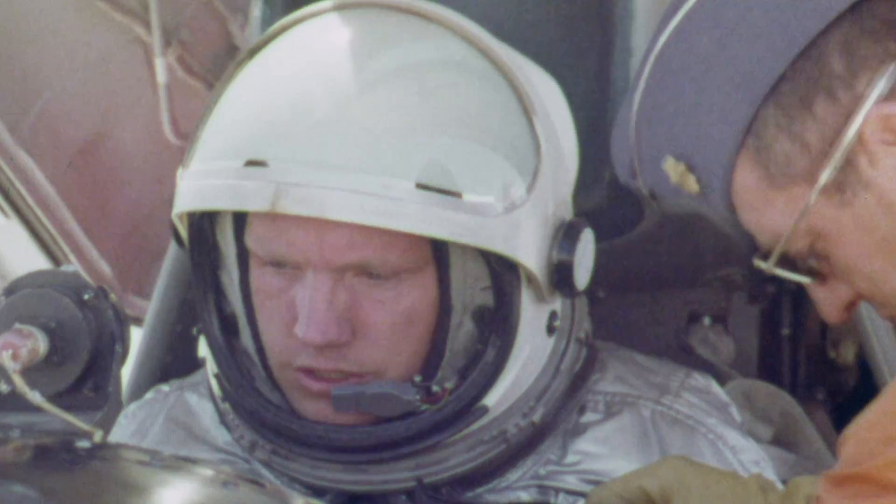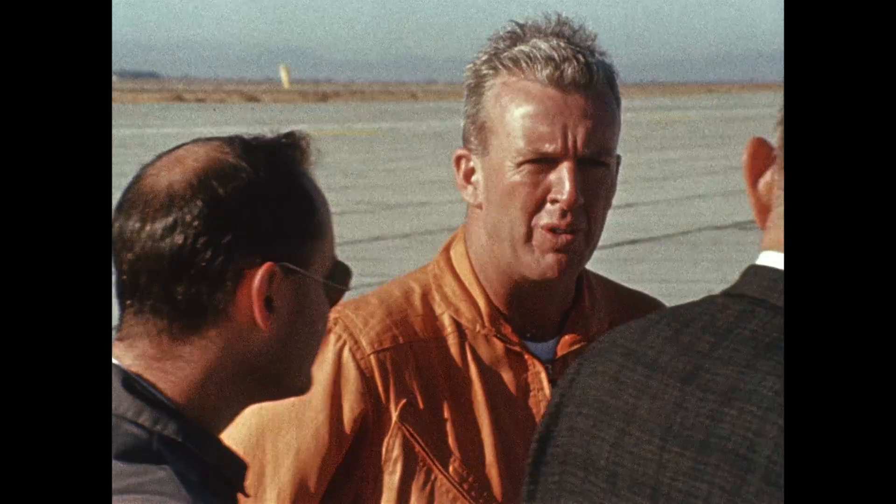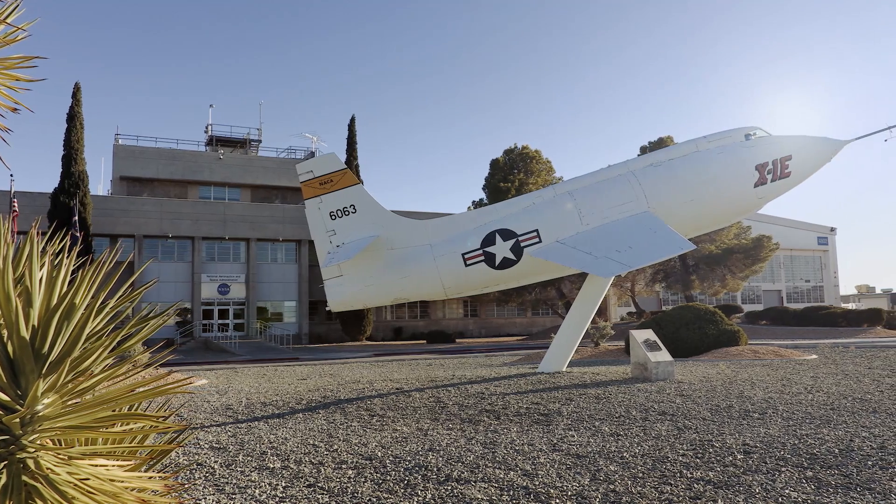Neil Armstrong worked here — we named the place after him. My desk used to be right where he sat. Joe Walker — I sit where his desk used to be. That's where I sit now. And you still don't feel like you're worthy to be sitting where they were.